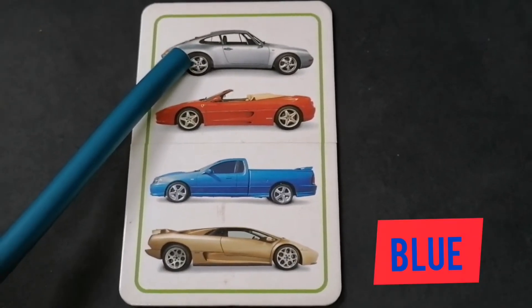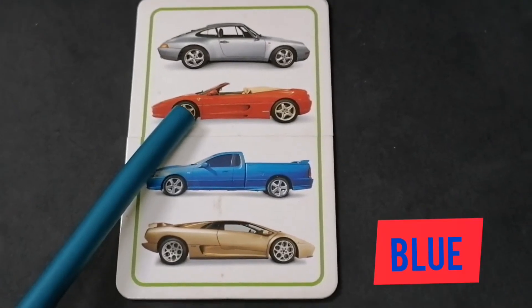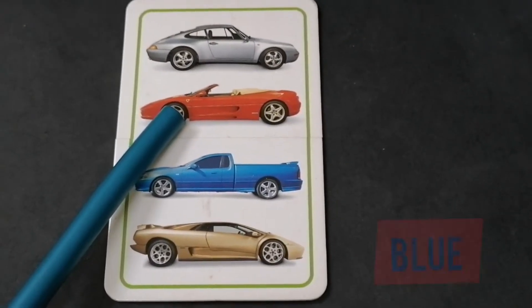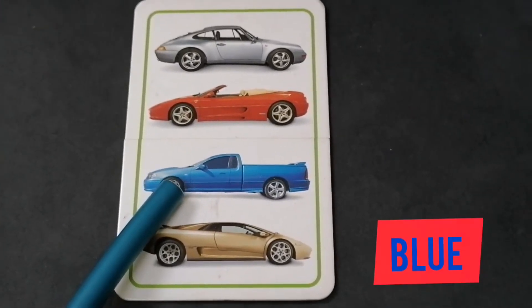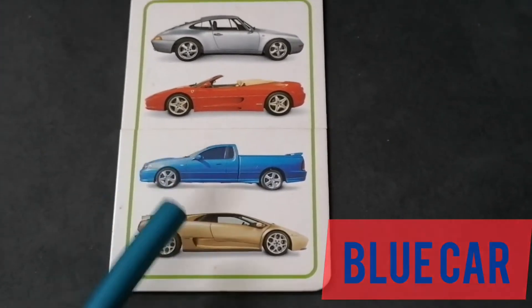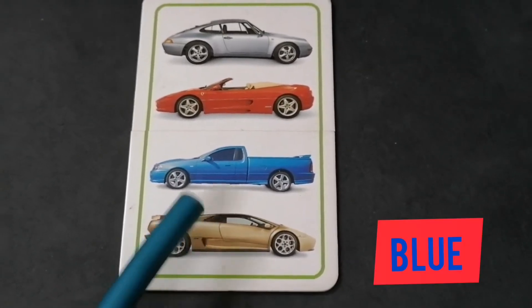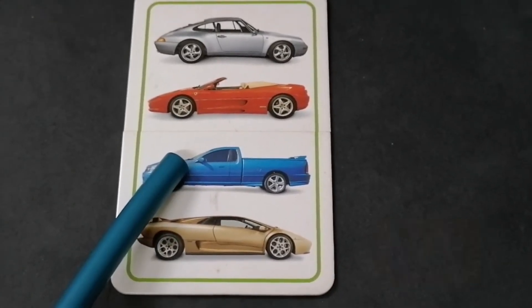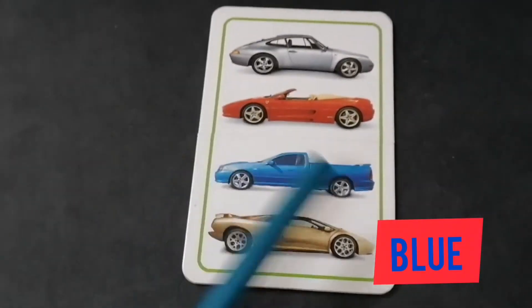Is this a blue card? No, it is not. Is this a blue card? No, it is not. Is this a blue card? Yes, this is a blue card. Is this a blue card? No, it is not. Only this one is a blue card. Even my stick is also in blue color. Let's go to another card.